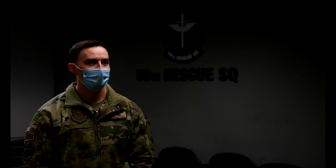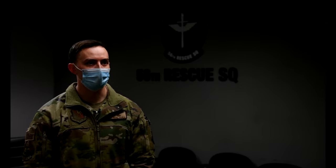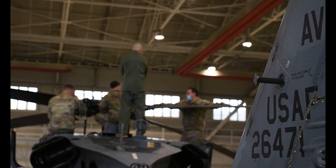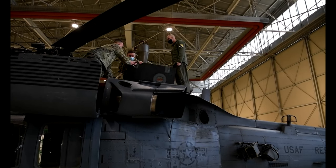My favorite part about the job is how diverse it is. We're not just a flight engineer — we're a gunner, we're a load master, a voice operator, and being able to wrap up all those things together makes it a lot more satisfying.